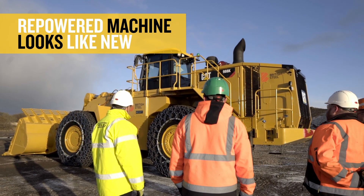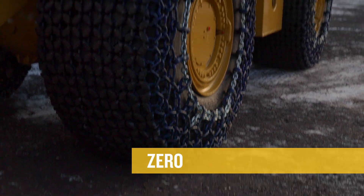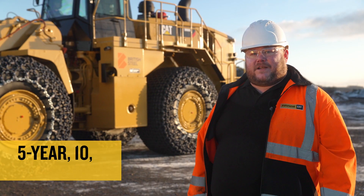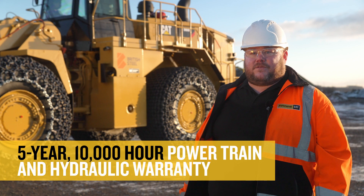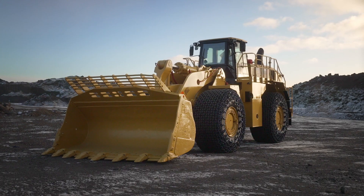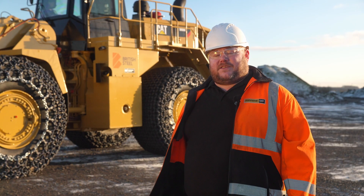The key customer benefits are that we get to repower the machine — it comes out looking like new with zero hours on all the components — and we get to supply the machine with a five-year, ten-thousand-hour power chain and hydraulic warranty that's supported by CAT. It's almost a better-than-new proposal.